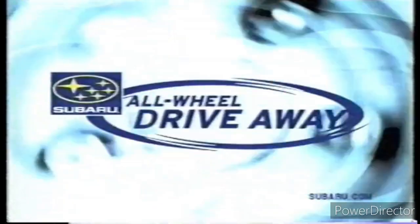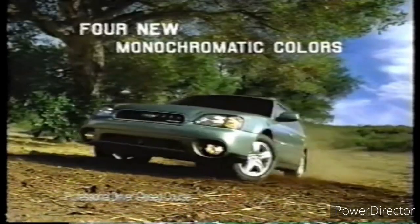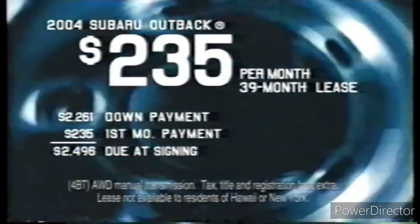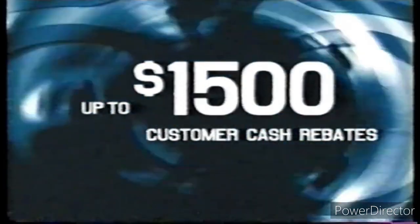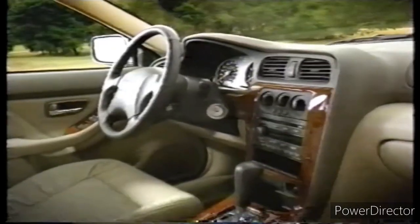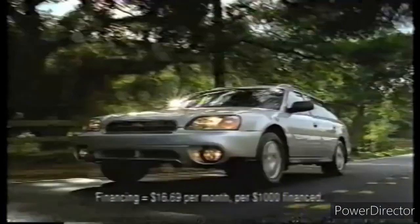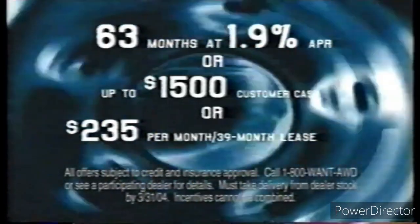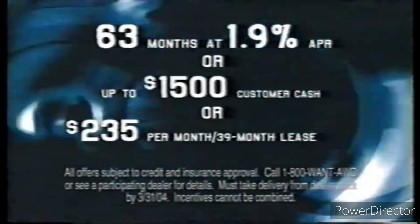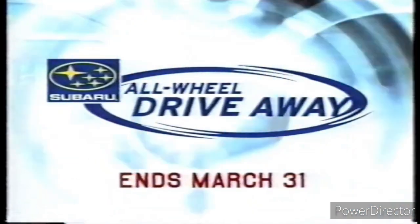It's the Subaru all-wheel drive away. Now is the time to get a new Subaru Outback with sophisticated monochromatic colors for as little as $235 a month. Or get all-wheel drive ruggedness with up to $1,500 cash back. Or get style and comfort with 1.9% financing for 63 months. Get sophisticated, get rugged, get style and comfort — get the deal of your choice on the Outback of your choice. Get to your Subaru dealer in a hurry because the Subaru all-wheel drive away ends March 31st.